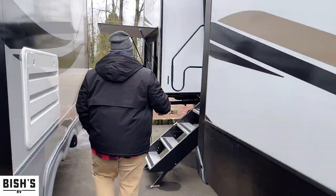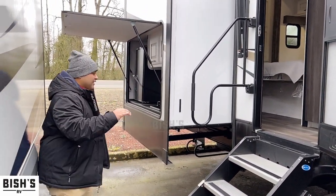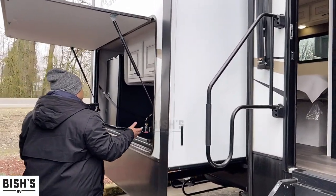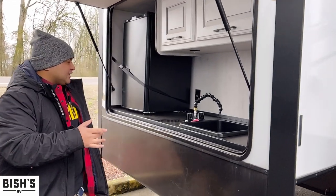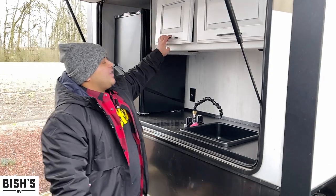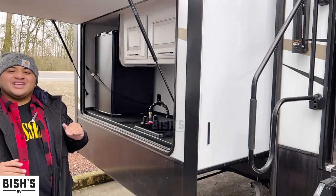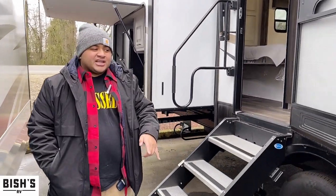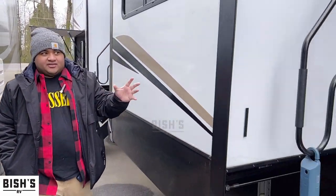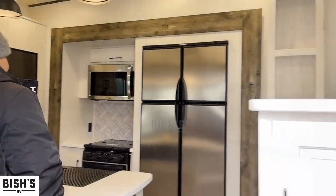This unit is honestly like a second home. It's got two different entrances — one to the hallway and one to the living space. We also have an outdoor kitchen here with a sink, a fridge, and a couple of storage spaces on top. Both entrances have solid steps, which is quite nice on this Bighorn 38FL. Let's go inside — we'll start at the front and move toward the back.